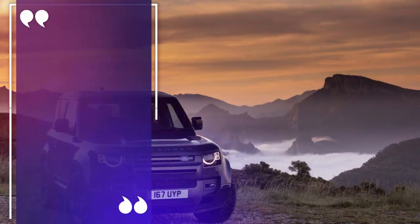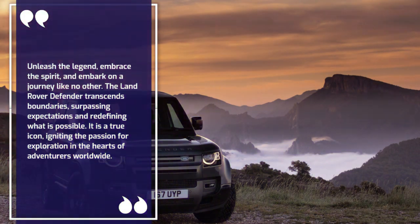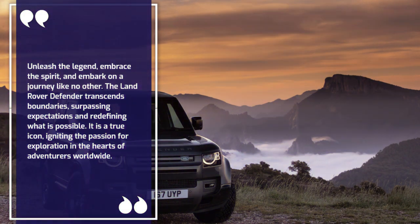Unleash the legend, embrace the spirit, and embark on a journey like no other. The Land Rover Defender transcends boundaries, surpassing expectations and redefining what is possible. It is a true icon, igniting the passion for exploration in the hearts of all who seek adventure.